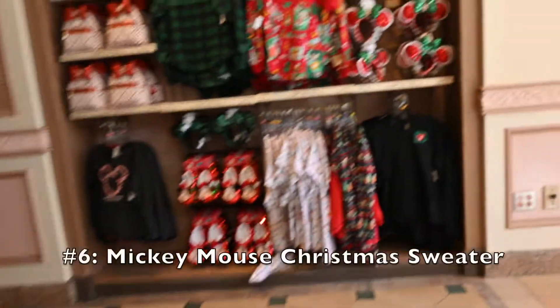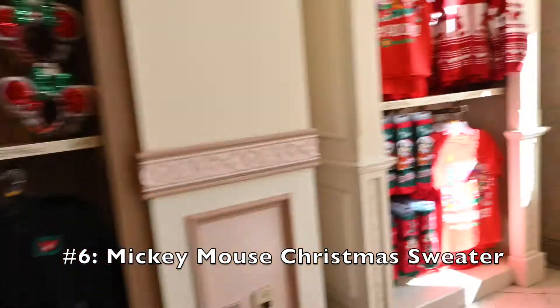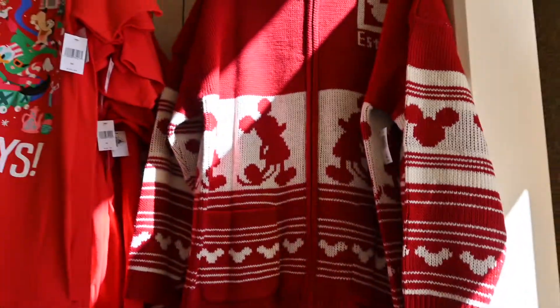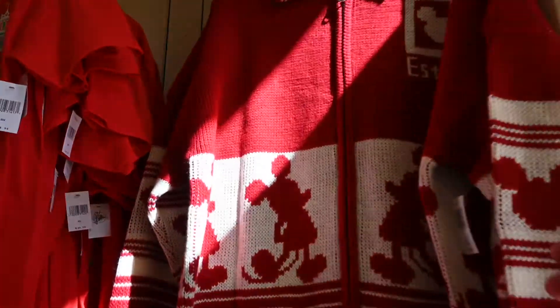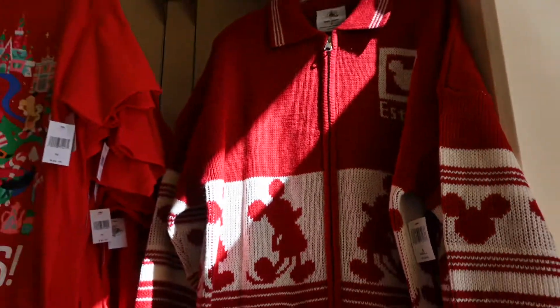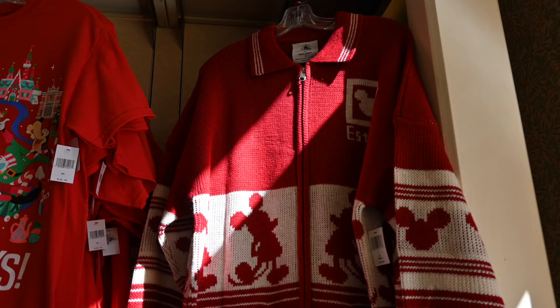Number six. This Mickey Mouse Christmas sweater was so nice, really well made, and featured a full zipper. It felt like it would be very warm and was simple red and white with Mickey and Mickey Mouse head silhouettes on it. This was the most expensive item we found at $120.